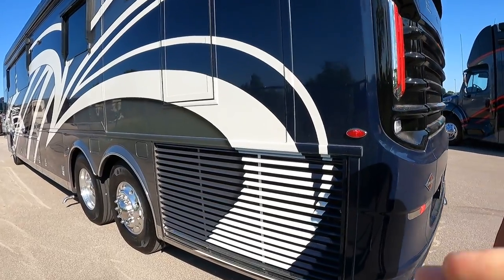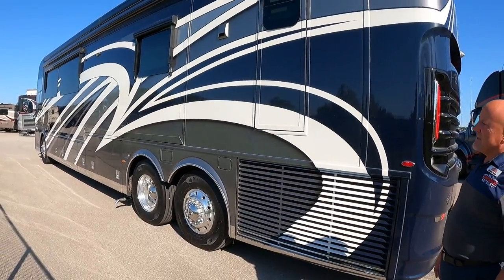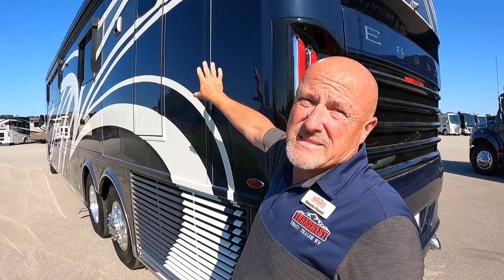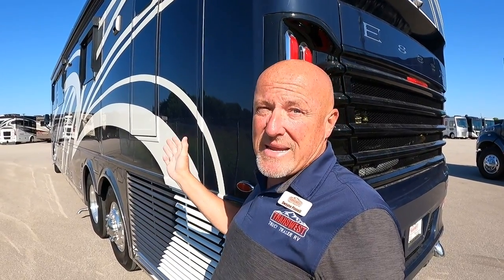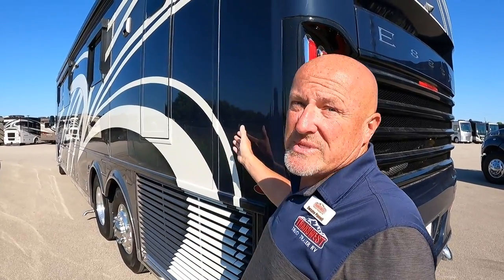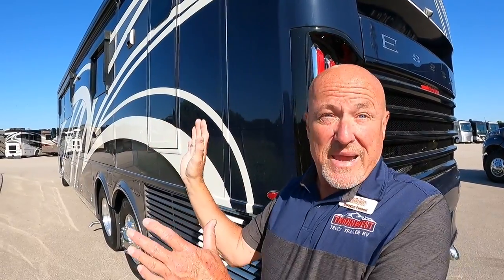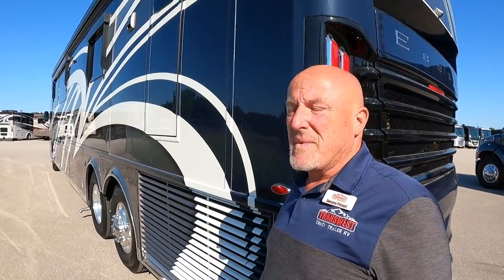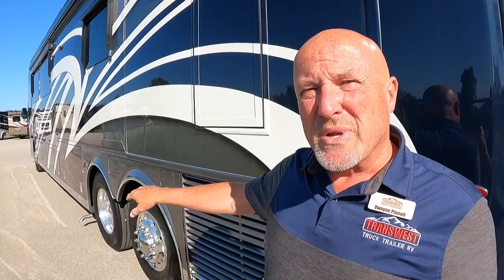The paint continues through the radiator fins with stainless along the side. The Essex has a five cut-and-buff process, similar to the King Aire. It's a really high-end paint exterior, and if the slides were open you'd see the paint continues on those slides as well. There's also stainless steel trim at the bottom of the coach, which really dresses it up.